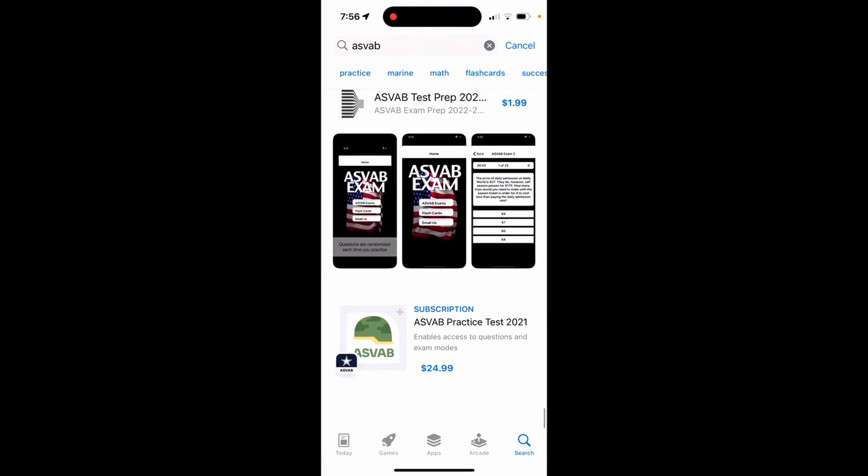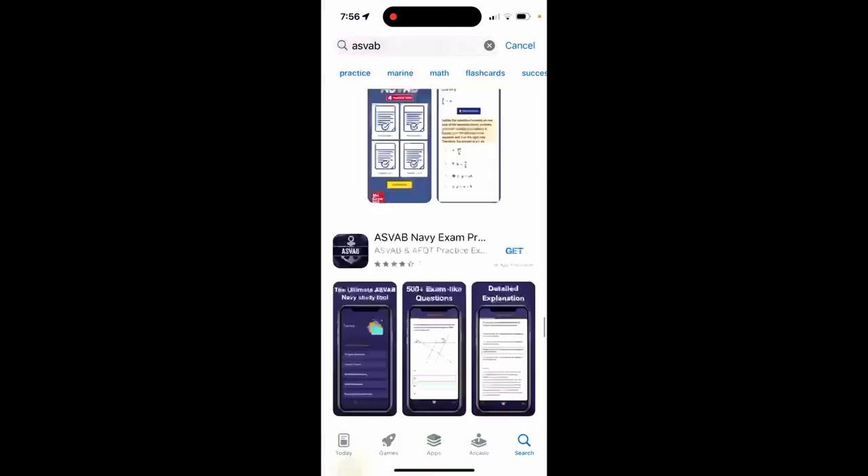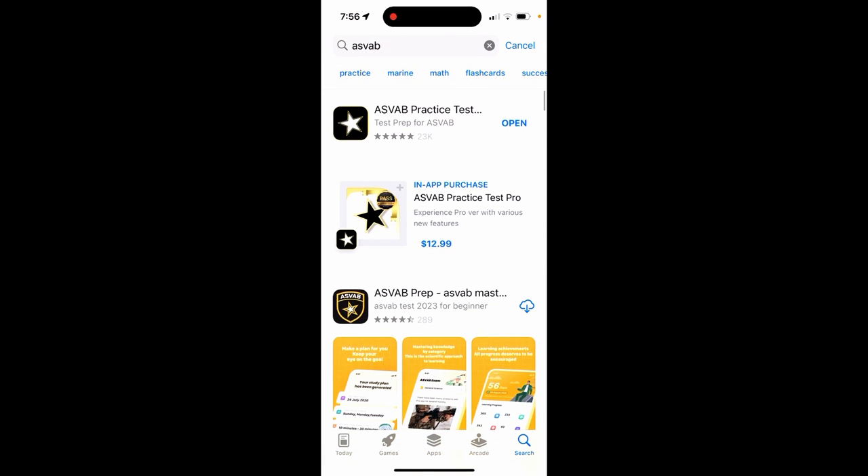Some apps also have very high ratings, so people think they are the best app — but that's not the case. Sometimes these apps were developed like 10 years ago, and at that time, whatever content they had, they did not change anything since.